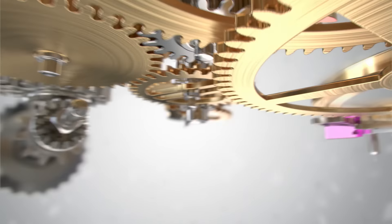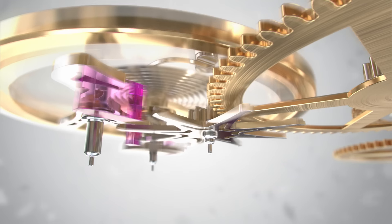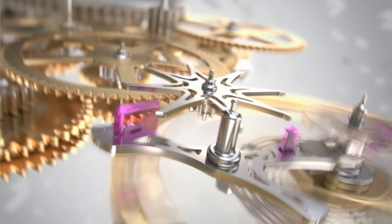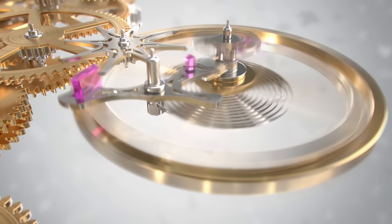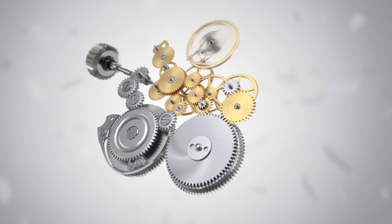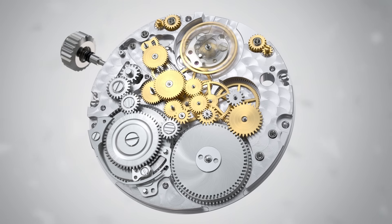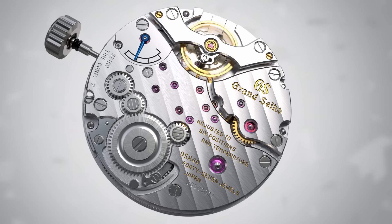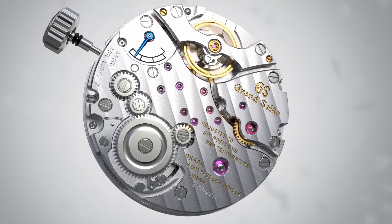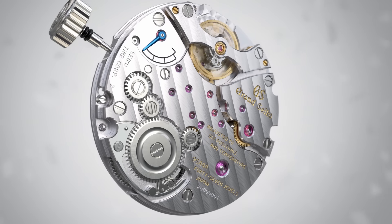Both movements use the Grand Seiko free sprung balance and a hairspring with overcoil. As a result, Calibre 9SA4 benefits from the rate stability, resistance to outside interference, and high performance that have long characterized Grand Seiko's high beat movements. The movement achieves a higher winding efficiency thanks to a rearrangement of the gear train and redesign of the parts. Calibre 9SA4 achieves a power reserve of 80 hours with 15% fewer crown rotations than are required to achieve the same power for Calibre 9SA5 when wound by hand.